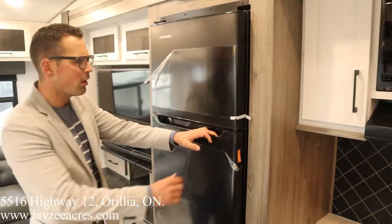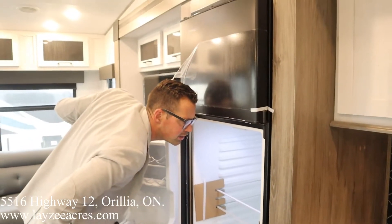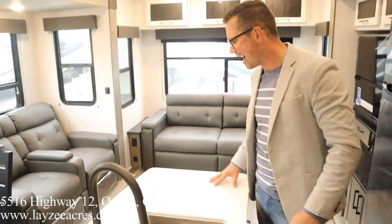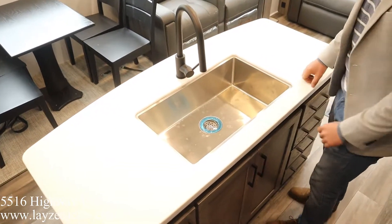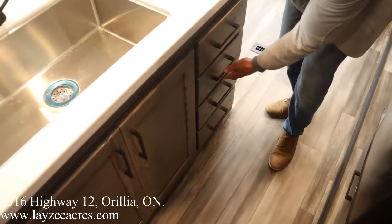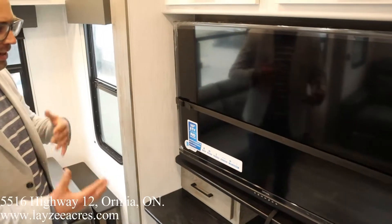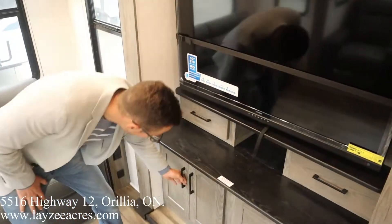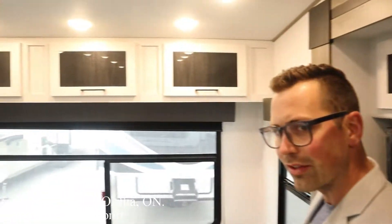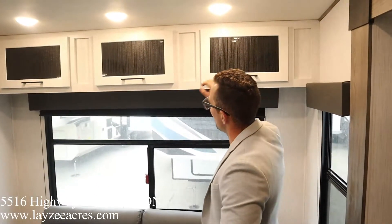We've got ourselves a 12-volt fridge by Everchill — 10.7 cubic feet. Right here is our solid surface island with an undermount stainless steel sink and storage throughout with drawers underneath. Further back we have our TV across from our theater seats. The TV has a radio built in with inside/outside speakers, and there are drawers and cupboards beneath the TV as well. Behind me we've got a trifold-style sofa that pulls out to a bed — I can see two people fitting in there as long as they're in love. Windows all along the back with more white cabinetry across the top.